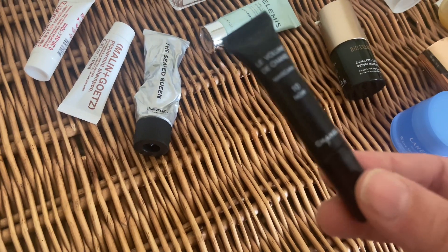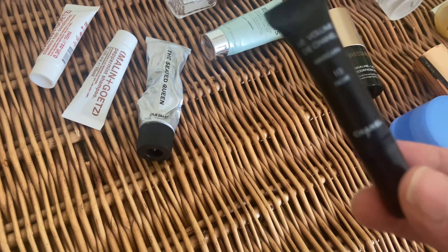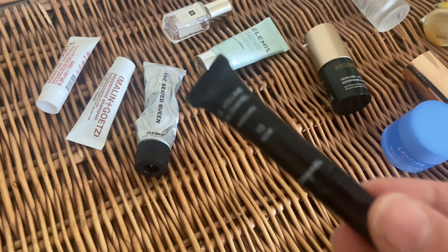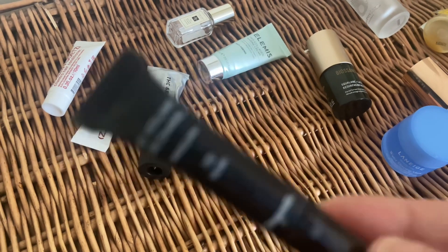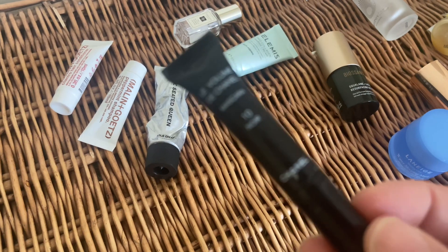Next I've got a mascara sample from Chanel — the Le Volume mascara. This is my holy grail, so this is definitely a repurchase time after time. I love using the travel size when I travel, so this is definitely a repurchase for me.